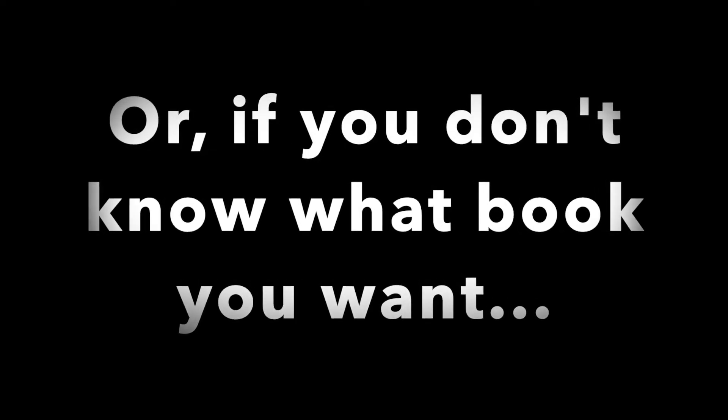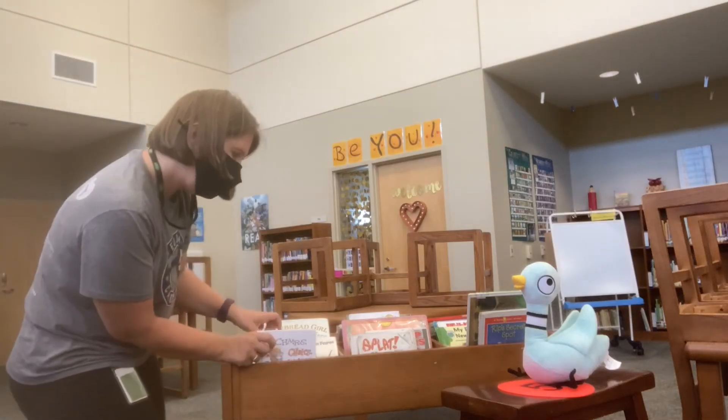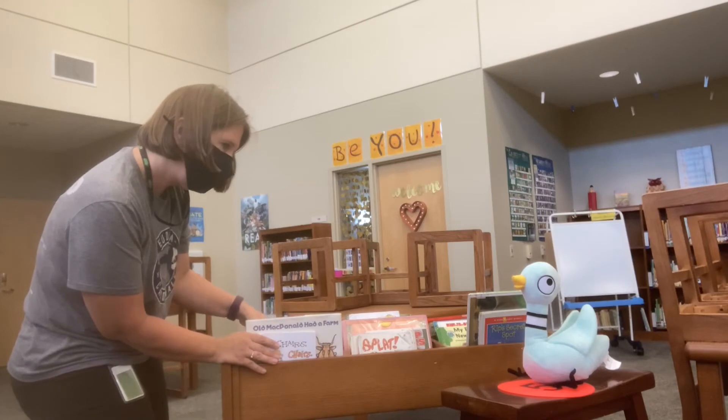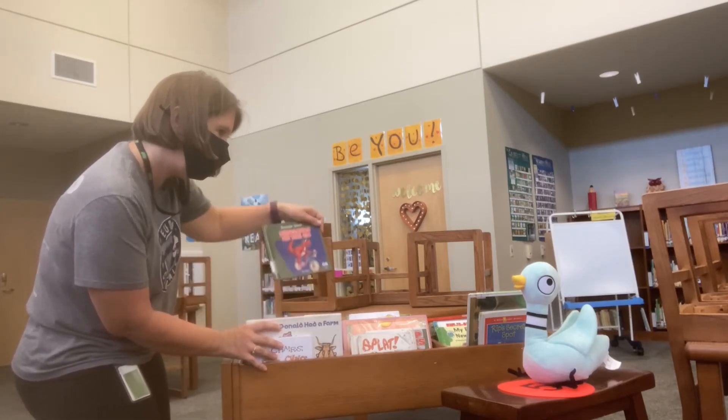Or, if you don't know what book you want, you can ask me to flip through the books and show you the covers. When you see what you want, you can say, that one please, or, ooh, that's the one.